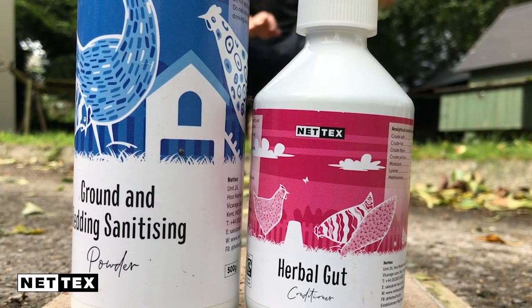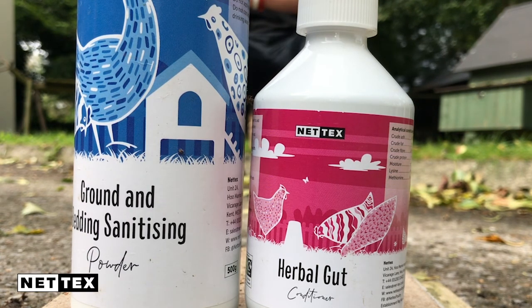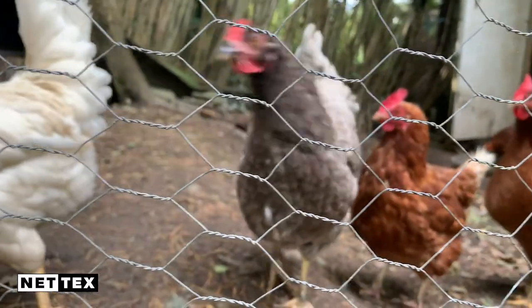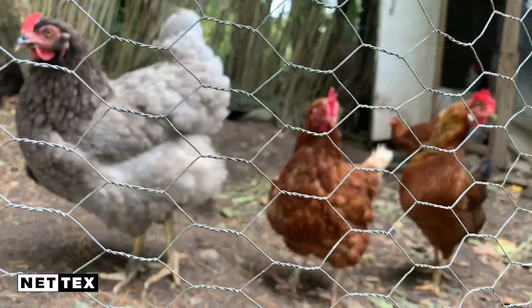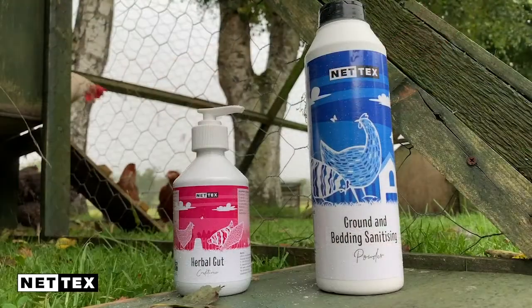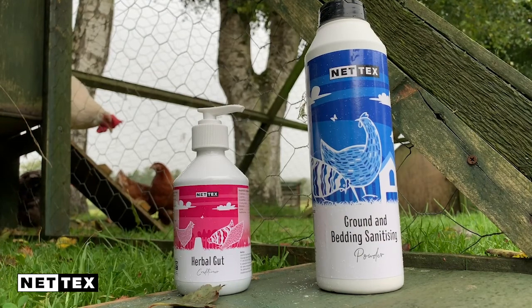NETX also have a number of products that help support or aid worm control in your flock. The use of NETX herbal gut conditioner can help aid good gut health. A healthy gut is essential to health and welfare — healthy birds are always in a better position when overcoming worm burdens and risks. With the environment playing a key role in transmission of worm eggs, the use of NETX ground and bedding sanitizing powder can also help reduce exposure to pathogens and worm eggs.